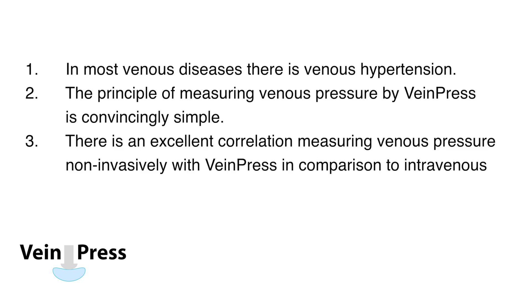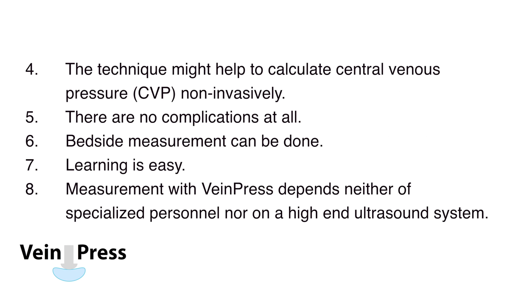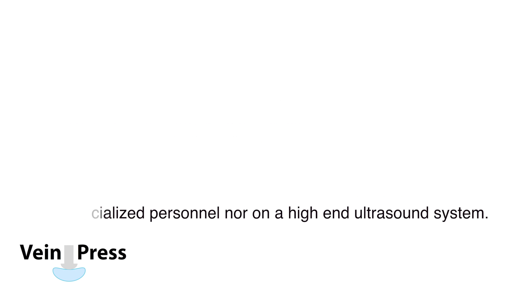In most venous diseases there is venous hypertension. The principle of measuring venous pressure by Vein Press is convincingly simple. There is an excellent correlation measuring venous pressure non-invasively with Vein Press in comparison to intravenous pressure. The technique might help to calculate central venous pressure non-invasively. There are no complications at all. Bedside measurement can be done. Learning is easy. Measurement with Vein Press depends neither on specialized personnel nor on a high-end ultrasound system.